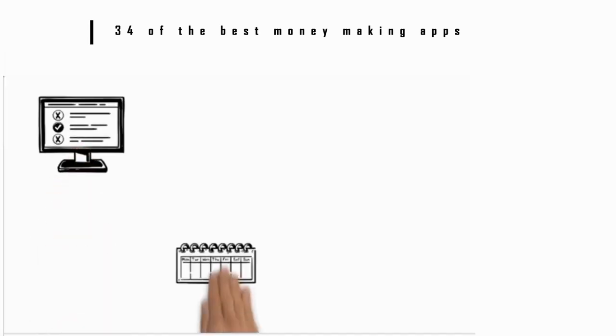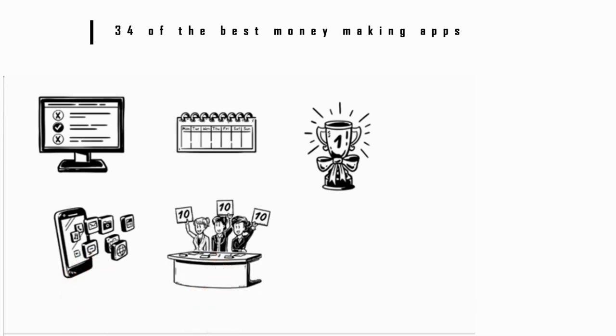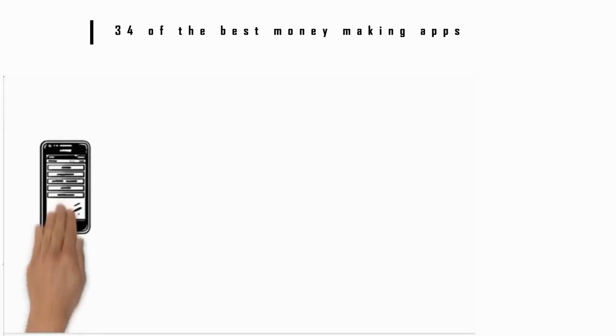Number 9: Google Opinion Rewards. Here's yet another survey app that lets you get surveys about once a week. With this app you get rewards that you can use in the Google app store. The surveys are generally pretty short and can include things like rating different ads.